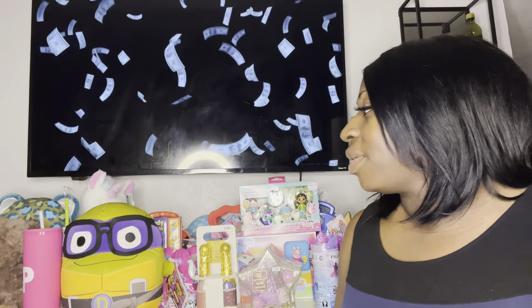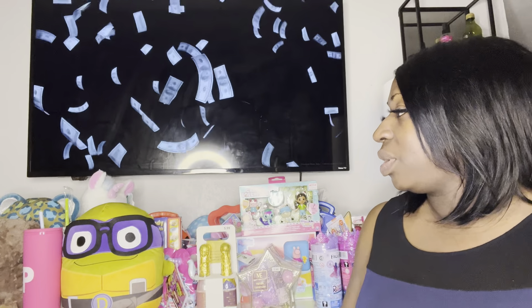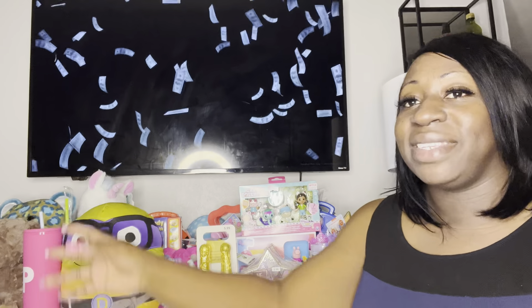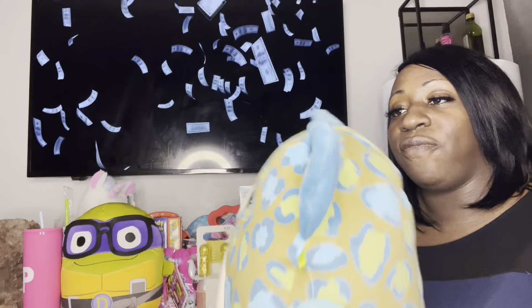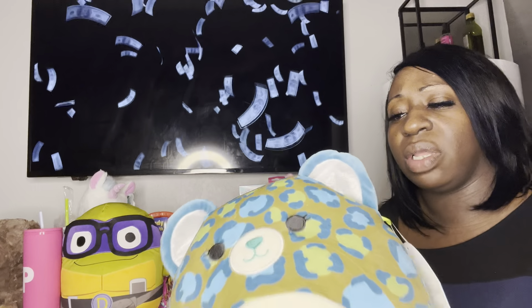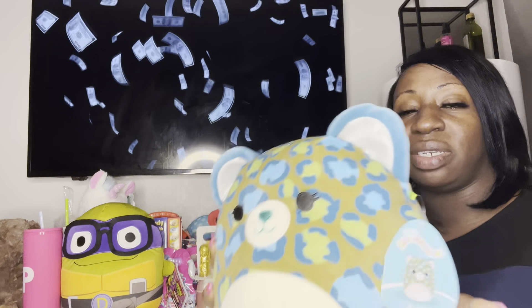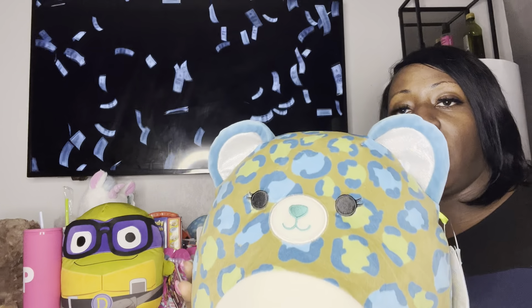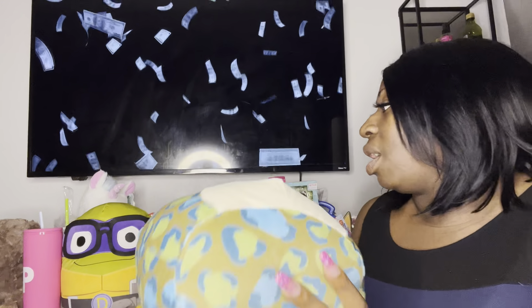I got this cute little leopard Squishimals — I have a behind-the-scenes helper, my kids. This leopard Squishimals was about $1.99, originally $14.99. It takes up so much room — could you just imagine this in an Easter basket or any type of basket for a kid? It fills up the basket really, really well.